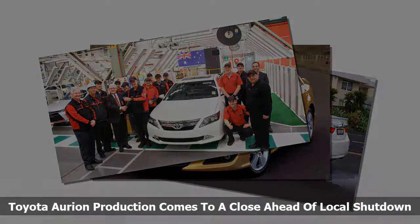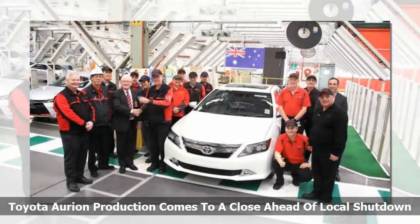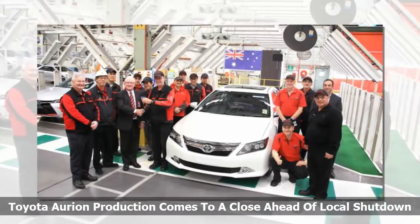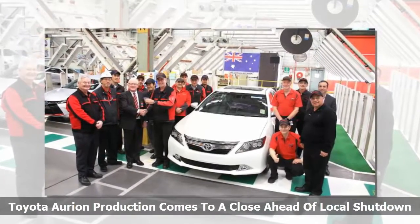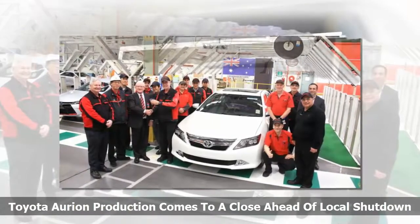The first-generation Aurion was launched at the Melbourne Motor Show in 2006 as a replacement for the ageing Avalon sedan, a version of a hand-me-down US design drafted in to give Toyota a competitor for the Holden Commodore and Ford Falcon. The more up-to-date Aurion was designed by Toyota's Australian office in Melbourne by the current design chief, Nick Hogios. Using the Camry V6 as a starting point, the Aurion featured unique front sheet metal.